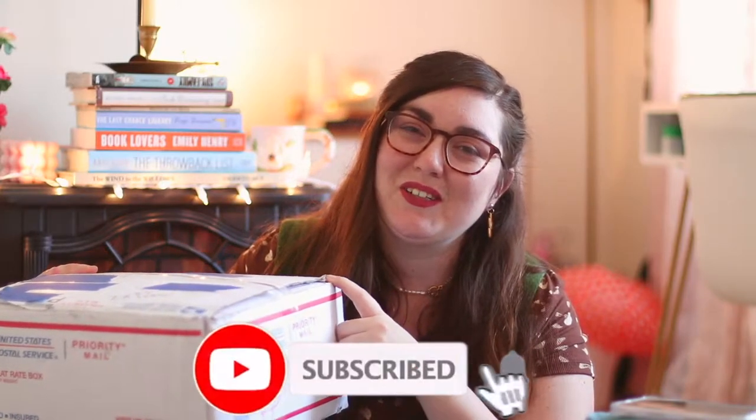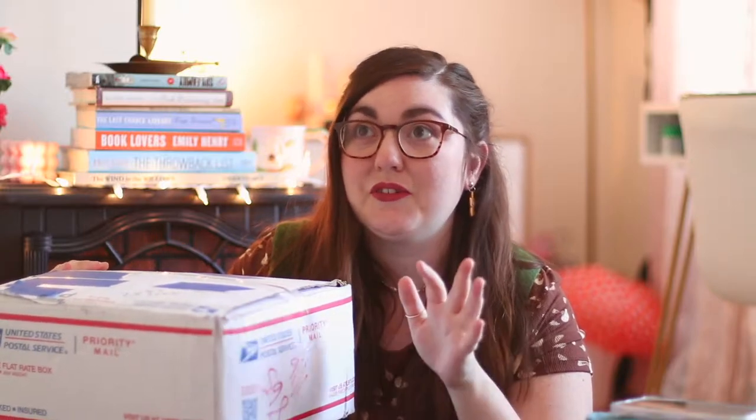Before we jump into the video, don't forget to pause, go down below and hit that subscribe button — it's totally free and I'll let you know when I upload new videos, which is every single Wednesday. If they go up on a different day of the week, I'll always let you know on Instagram and also on the community tab.